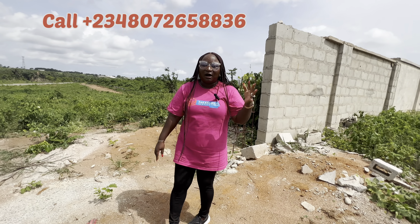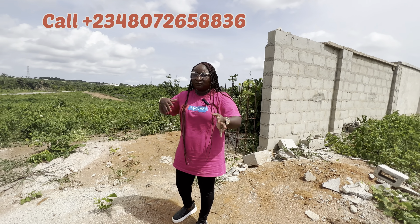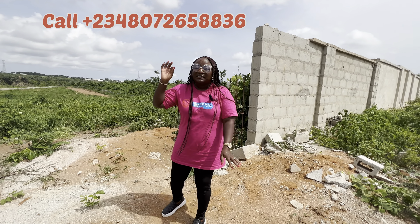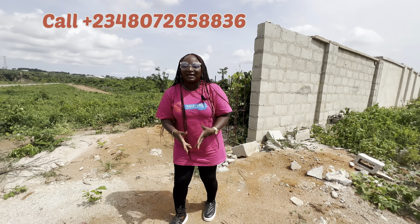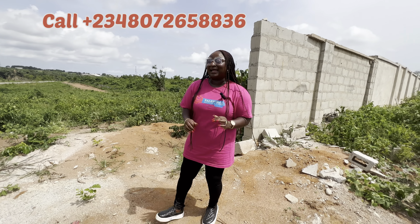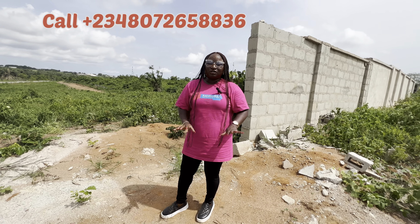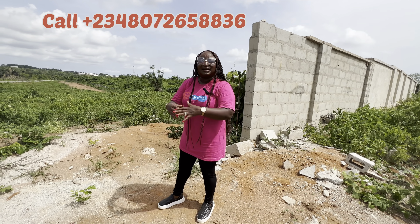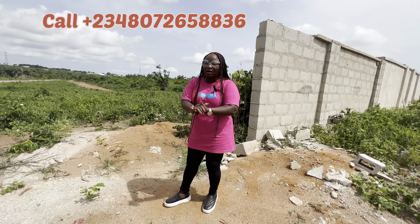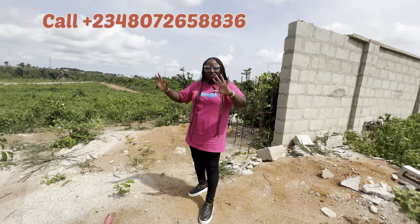Call me up now — I will be expecting your call. It's instant allocation — this is not land where they will postpone the allocation. This is instant allocation. Once again, my name is Olashile David, and I help people create wealth through real estate. This is a juicy deal in Epe. Leave it for some period of time — you can sell it through land banking. Call me up. Comment, like, share — share to your friends and family and let them take advantage of this.